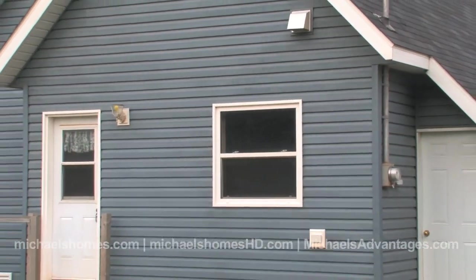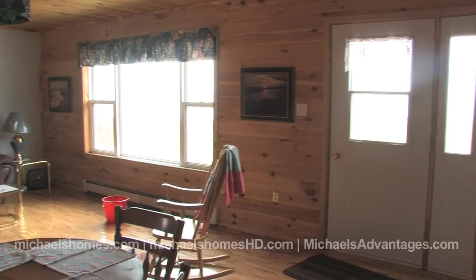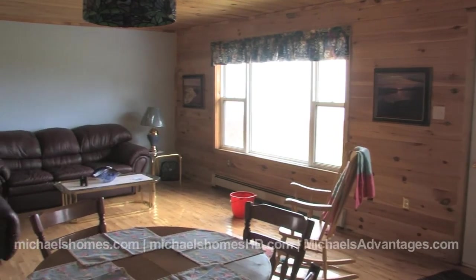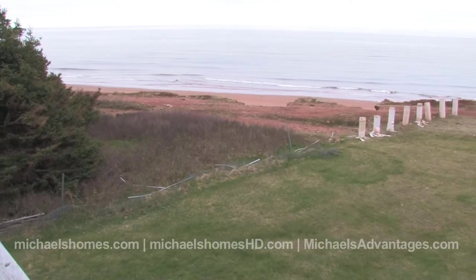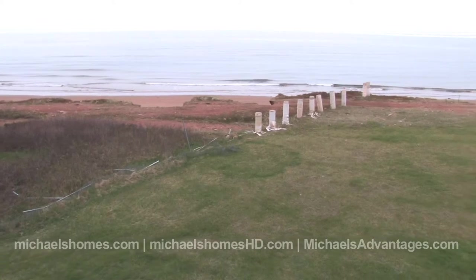What makes this really outstanding is the beach. We've shown numerous aerial photos — if you visit my site michaelshomeshd.com and click on my YouTube channel, this is the area where I did the aerial photography. As far as I'm concerned, this is your best place to get maximum value for minimum dollars in St. Felix.